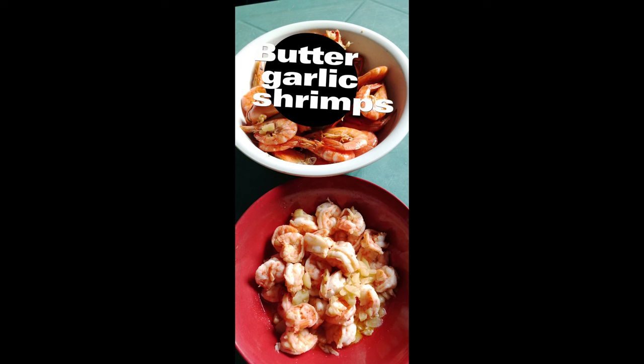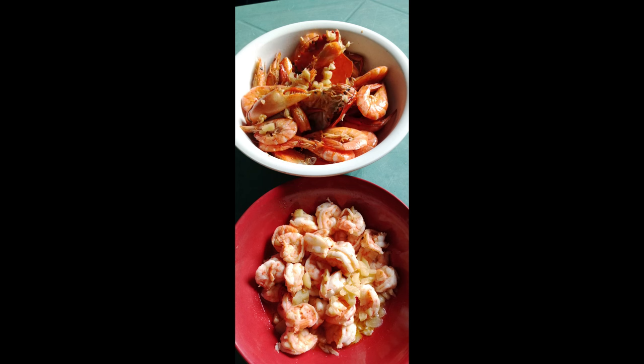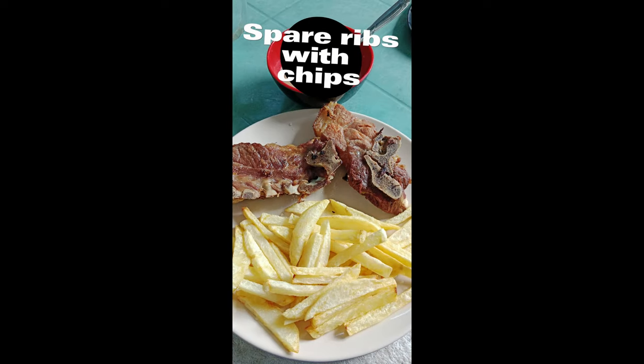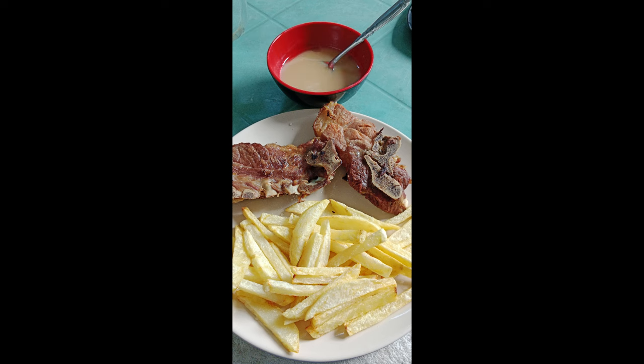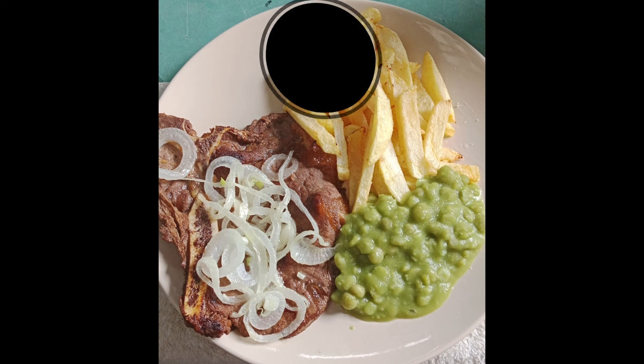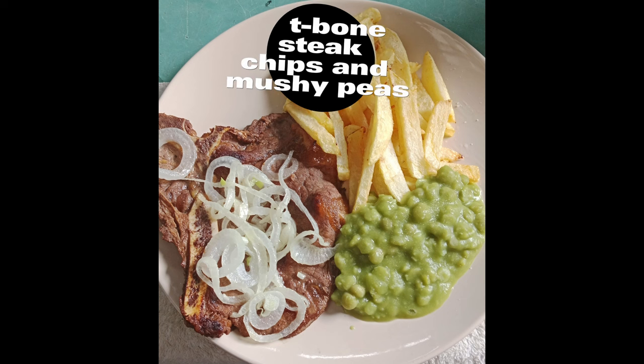Monday we had butter garlic shrimps and we had that with rice. On Tuesday, we had spare ribs with homemade chips and the sauce at the top was also homemade. On Wednesday, we had my T-bone steak again with homemade chips and mushy peas with fried onions.